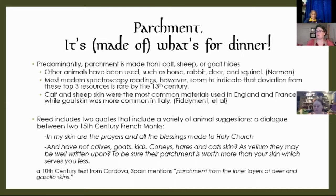There were two quotes I pulled. One monk says: 'In my skin are the prayers and all the blessings made to the Holy Church.' Another says: 'And have not calves, goats, kids, conies, hares, and cats' skin — as vellum — may be well written upon? To be sure, their parchment is worth more than your skin, which serves you less.' That's a little bit of monkly shade. I liked this quote because it also indicates the different types of animals and shows the use of the term vellum to mean more than just cow parchment. There was also a 10th century text from Cordova, Spain that mentioned parchment from deer and gazelle.